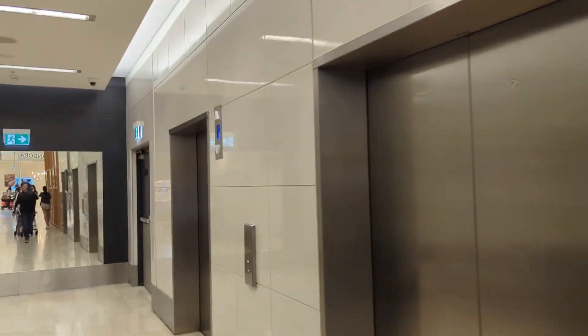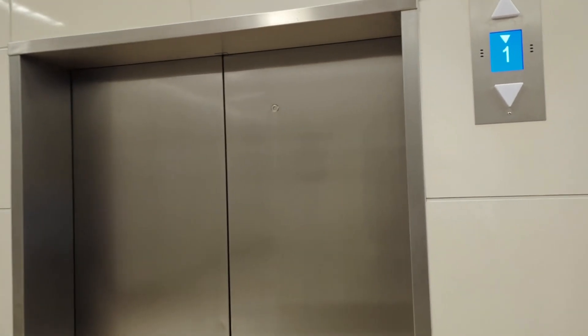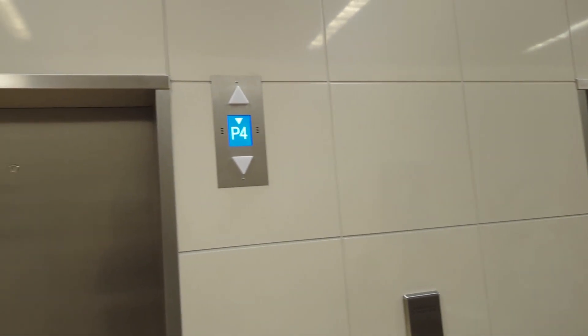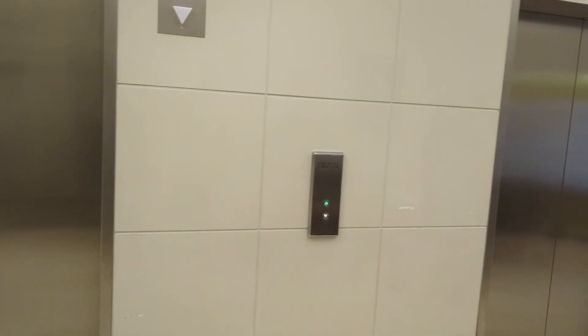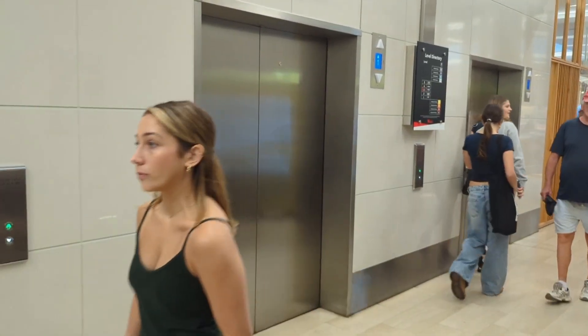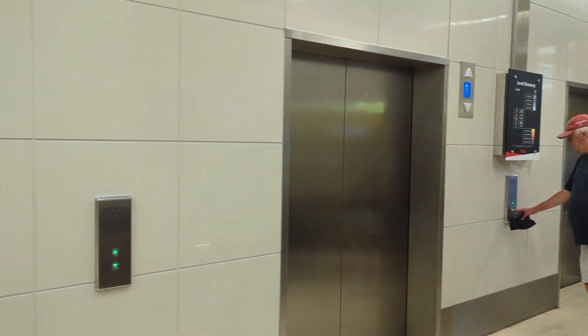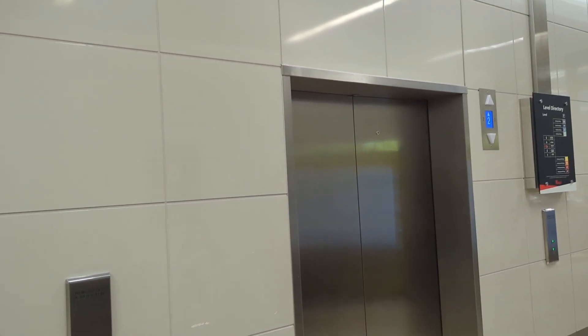Looks like all the lifts at Westfield Bondi Junction have been modernized. Used to be the ELDs with the LD indicator, but now they've been fully replaced in 2020. It will get a bit busy, but that's okay. I haven't been to Westfield Bondi in five years now, so it's been a long time.